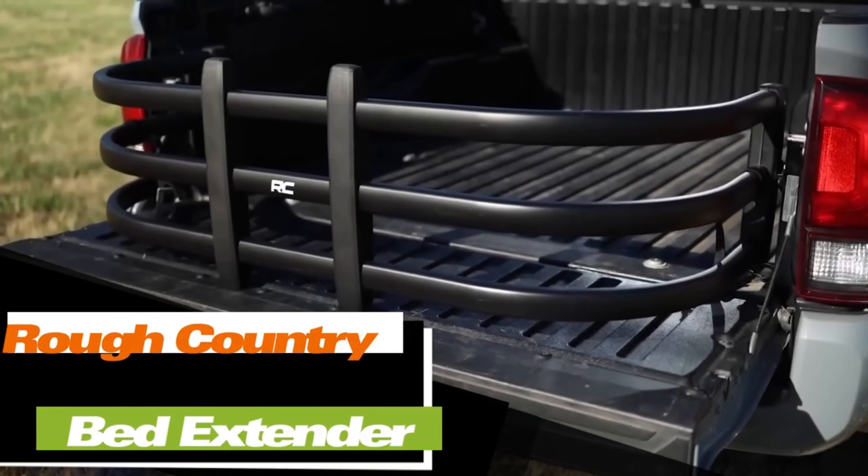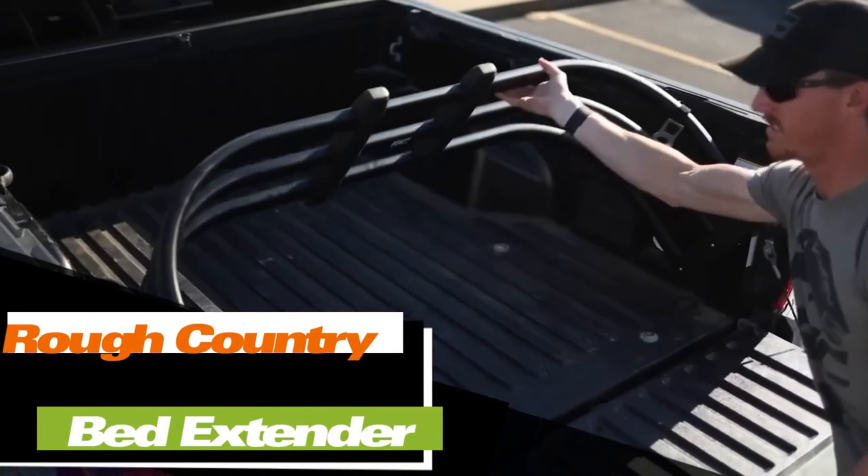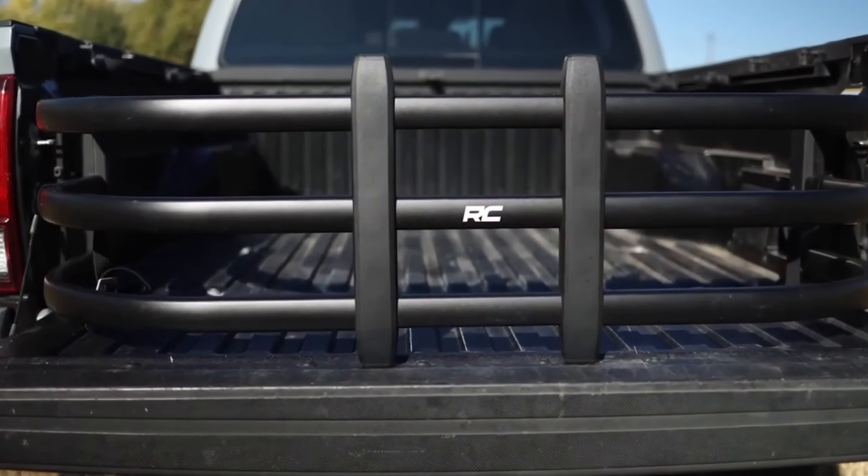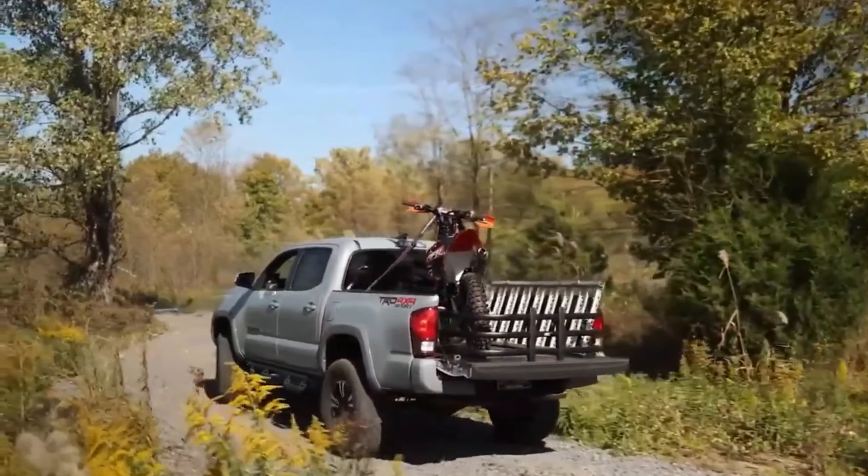Here is proof that even wealthy people face challenges. Imagine their beloved motorcycle not fitting in the bed of their favorite pickup truck. This brilliantly simple solution comes at a price of $180 — it's an insert that allows you to keep the tailgate.